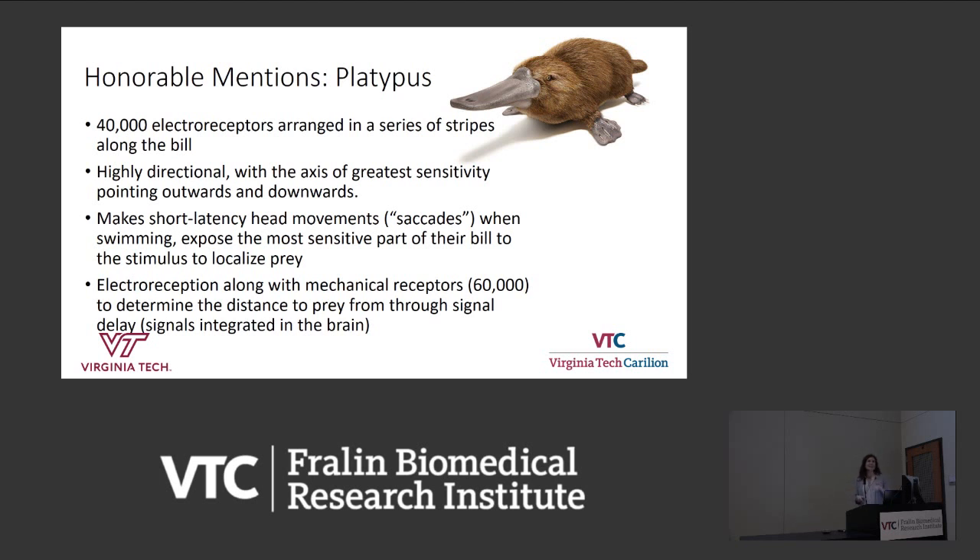In addition to the electrical signal, the bill also has mechanoreceptors. As prey swims along in the water, it moves water toward the beak, which is detected by the mechanoreceptors — with a delayed response compared to the electrical signal. Both types of receptors send information back to the brain, which compares the timing of the two signals. It's believed that these two integrated signals provide the information that allows the platypus to hone in on its prey.